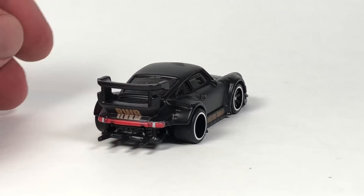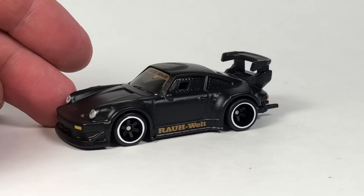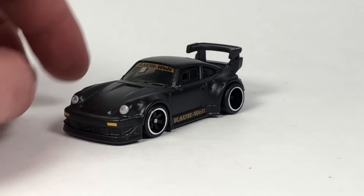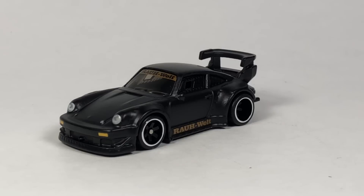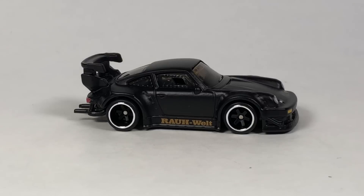Full deco — it looks good with that crazy exhaust in the back. A very cool wide-body kit Porsche. The RLC version is going to come with Kira Nakai sitting on a chair next to the car, which I'm excited for. If you want to look up RWB Porsche builds on YouTube, they're fun to watch. This would be the only car in the set that probably isn't a legit race car, but it is really cool.